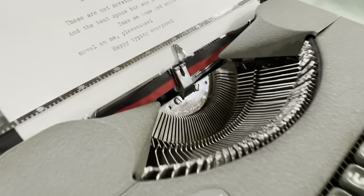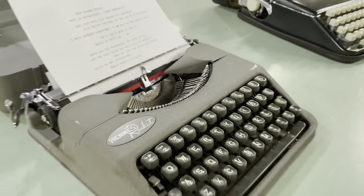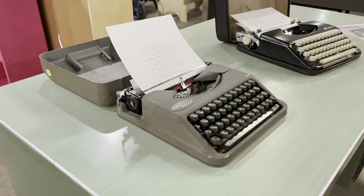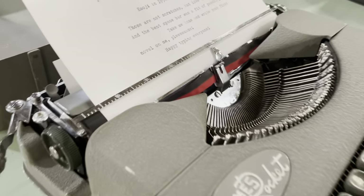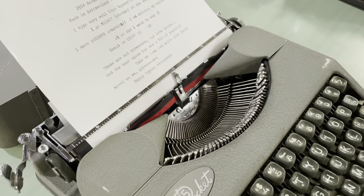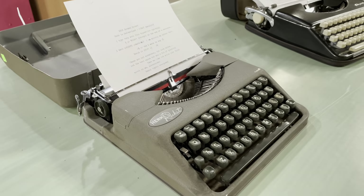They do need new ribbons — the ribbons tend to be dried out by the time we get them. The great thing is the ribbons on these are available in all kinds of colors, as well as split, so you can get blue and purple, or green and red. People do that at Christmas time and they alternate colors on their letters. Anyway, that's a great machine — very popular, kind of hard to find now.